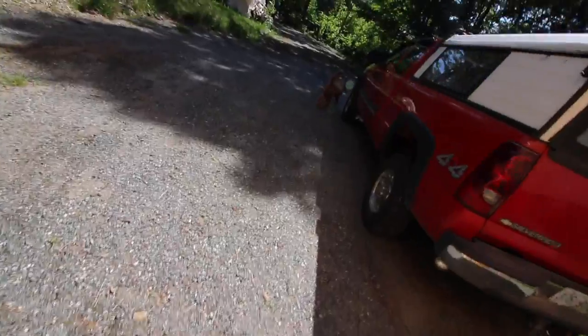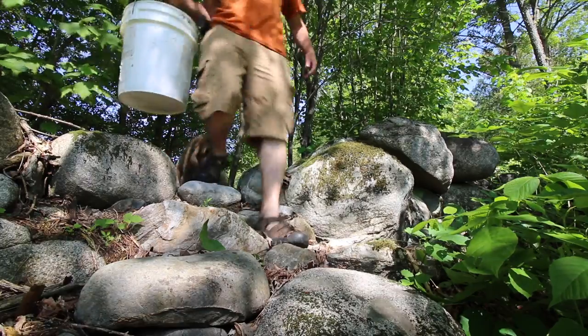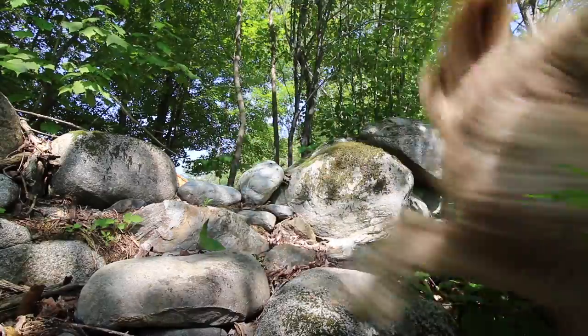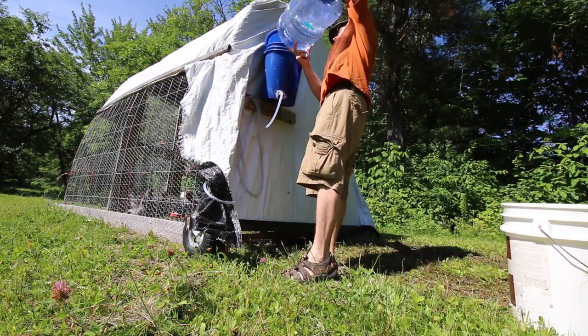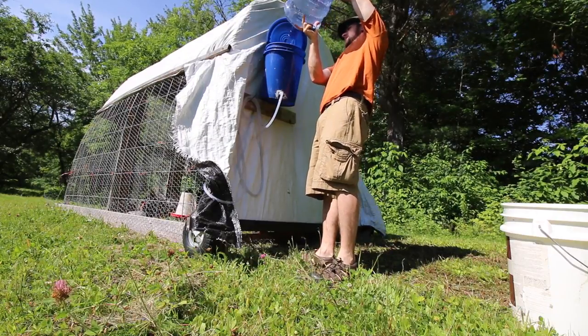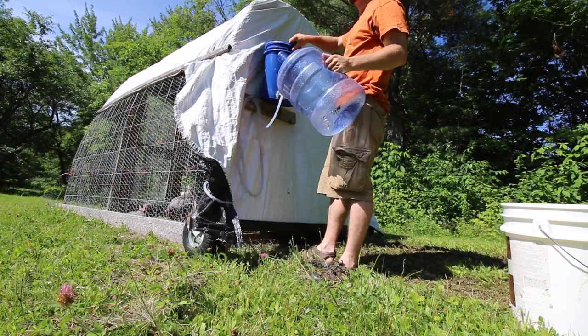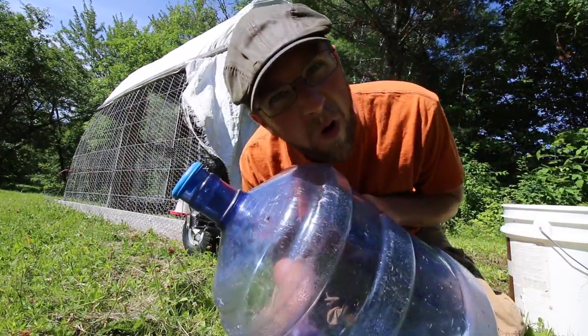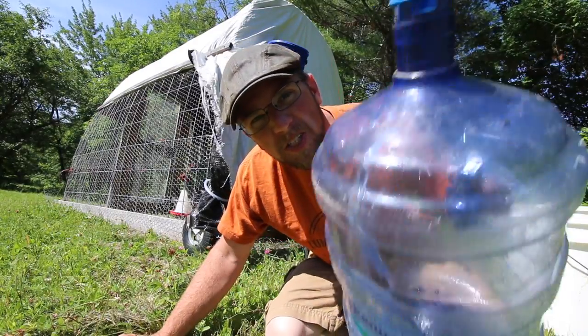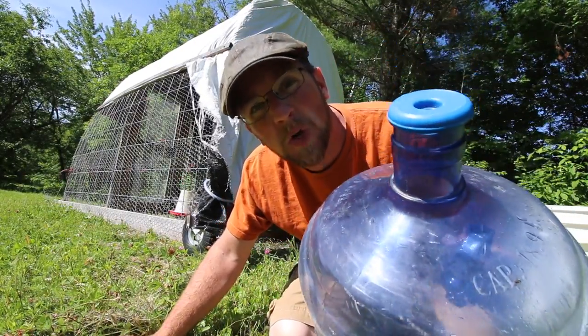It's pretty warm and sunny out today so don't forget to check their water. We don't want them going thirsty. We might as well top it off while we're right here. Somebody asked in the comments, do you buy your chickens bottled water? No, I don't buy them bottled water. This just makes an awesome container to transport the water to the chickens.